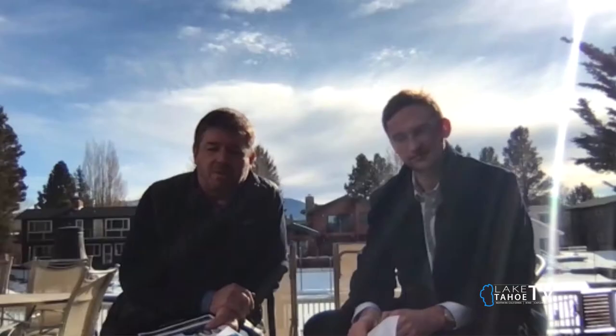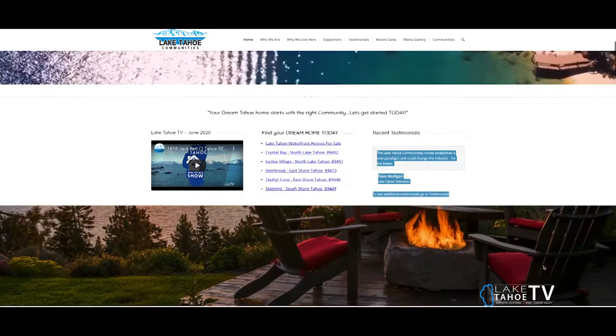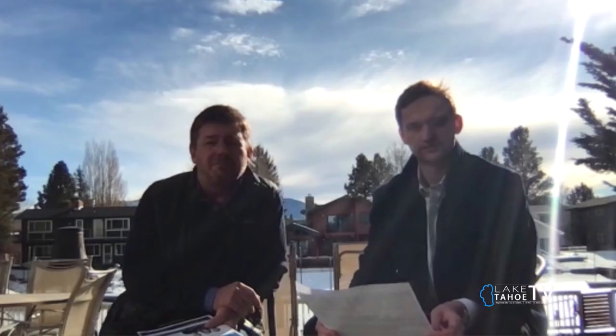What is the best way for people to reach either you or Elliot if they're interested in seeing one of your listings or listing with you? Well, the best way is to take a look at our website, LakeTahoeCommunities.com. From that one, you can go to all the sister community websites. But if you want direct connection, just call me on the cell and that's 704-661-5596. Thank you, Ken and Elliot from Lake Tahoe Communities. We really appreciate you joining us on the show and we'll be right back after these messages.